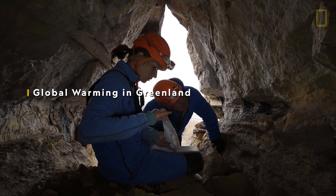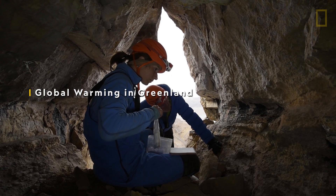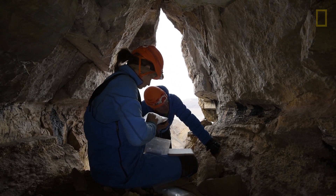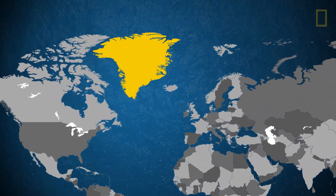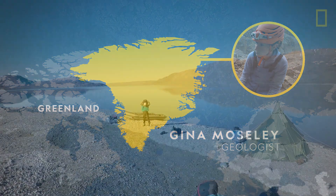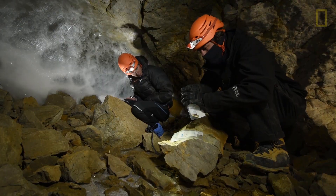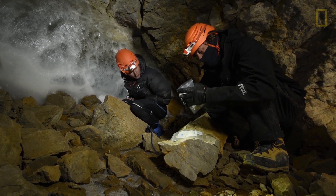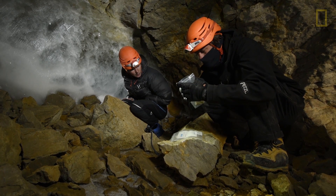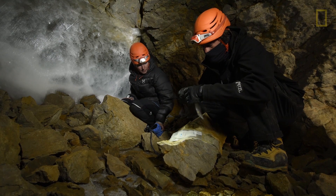I'm in North East Greenland and I'm visiting some caves in Grotterdalen at 80.4 degrees north. National Geographic explorer Gina Moseley is one of the many scientists working to address climate change. I'm aiming to collect samples of calcite that you find in caves. And from the calcite I will go on to construct a record of how the climate has changed in the past in this area.